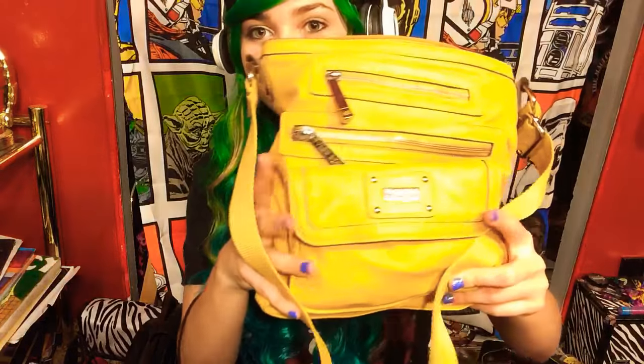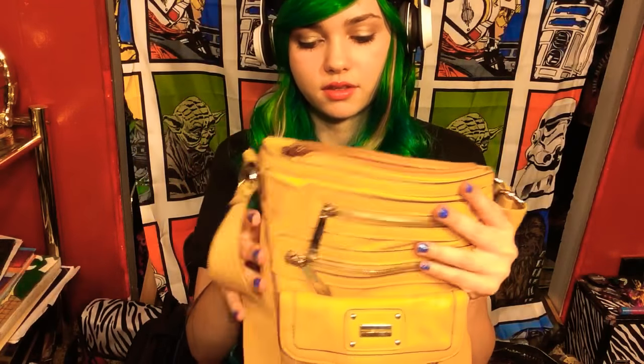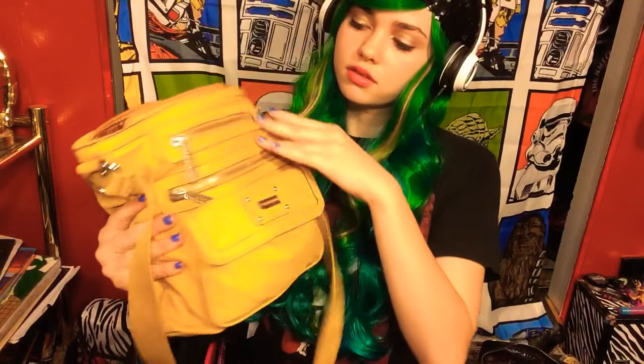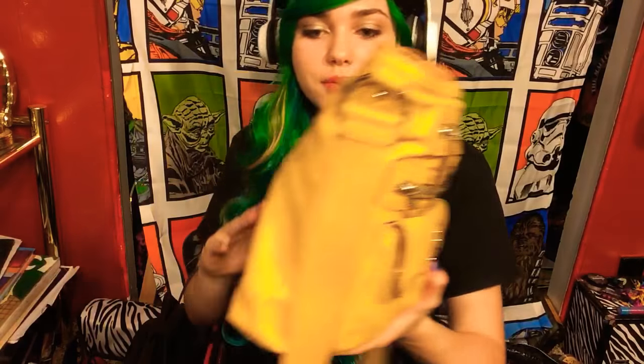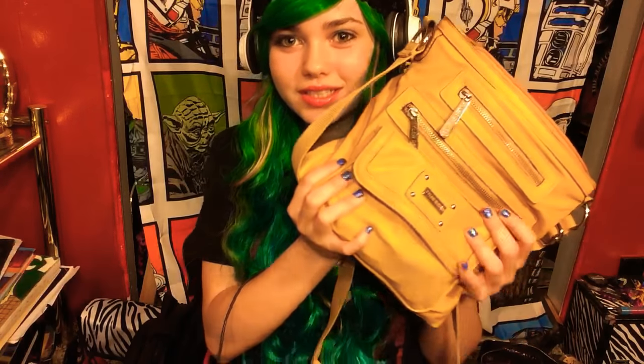Next, we have one of my very favorite bags. This bag is actually filled with my yellow collection — like, everything that I have that is yellow. It's kind of silly, but yellow is my favorite color, so that kind of explains why I try to keep it all in one place.